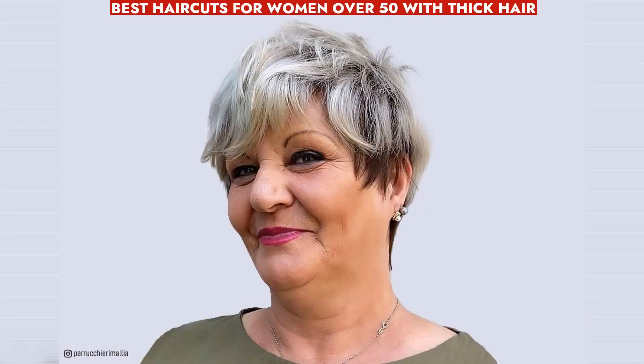Haircuts for women over 50 with thick hair aim to enhance manageability and lightness. Techniques like layering and razor cutting are common, maximizing styling options while maintaining desirable volume.